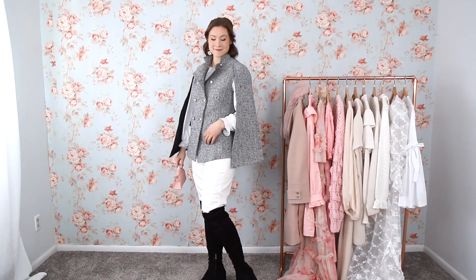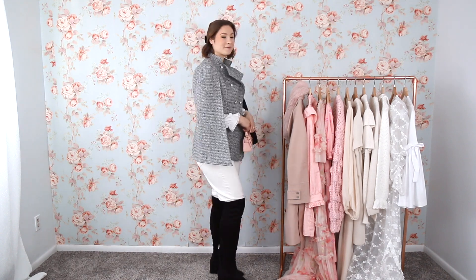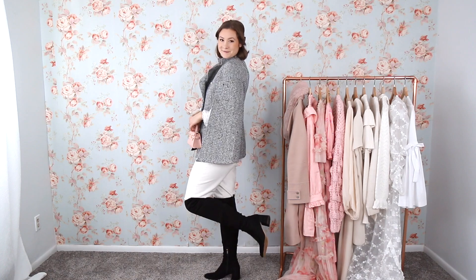I didn't want to style ankle boots with this look — if I had more of a straight leg jean it would have looked better, but since the bottom of the jeans are loose, I felt the ankle boots I own wouldn't do the outfit justice. So I went for black over the knee boots just to add a little bit more of that high-end look to the outfit, while keeping it nice, easy to wear, and casual. The black really pulls in the black and gray in the cape without taking away from the white I'm going for in this look.